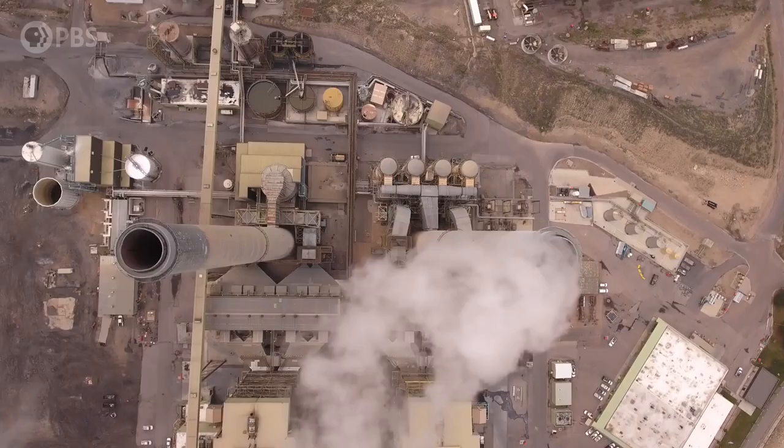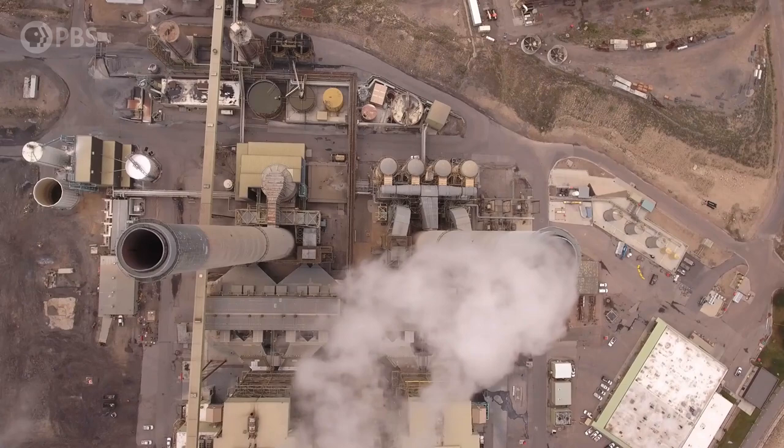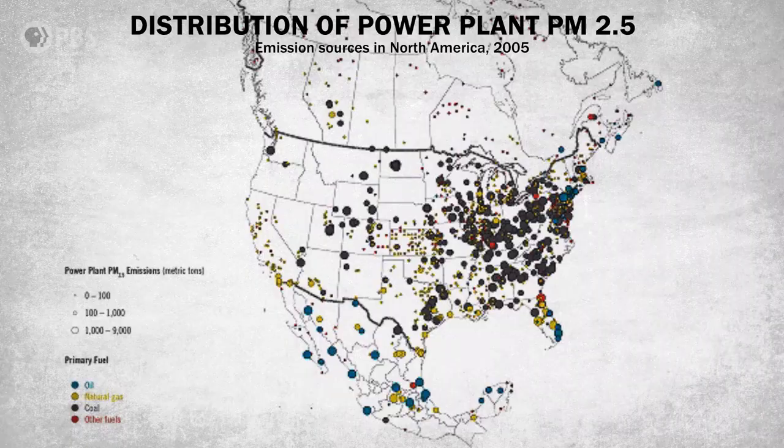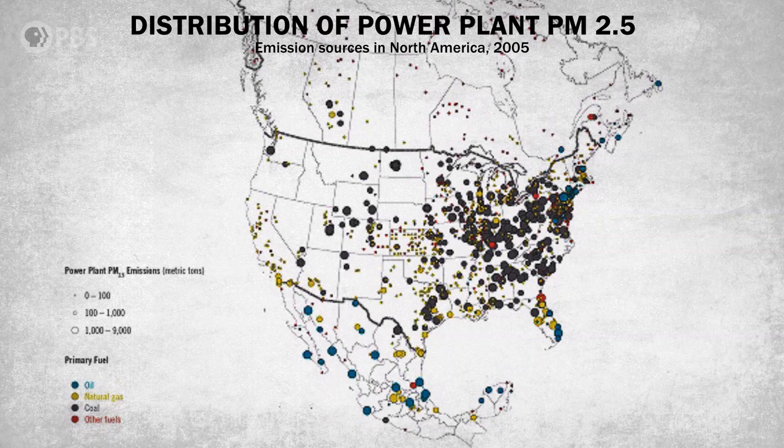However, anthropogenic sources of particle pollution are often not so beneficial. Power plants, especially coal-fired power plants, are responsible for large concentrations of particulate matter. This map of the United States shows the concentrations and sources for particulate matter. Notice it is especially dense in the eastern US, which is also where the majority of the US population lives. So those pollution-generating plants are providing electricity, but they are also poisoning the air we breathe where we breathe it.